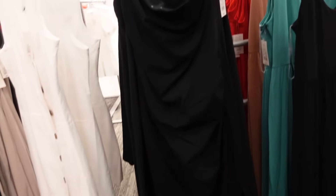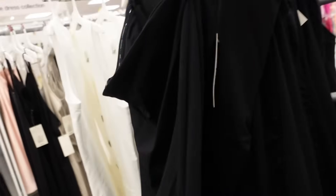Strapless dresses from A New Day. These have the sticky on the inside, it's a ponte material, it has that ruching, it's a midi length with the slit, and then seam detailing going through the back. And these are $25.